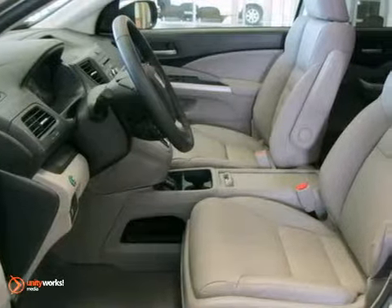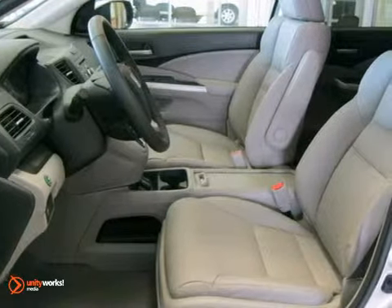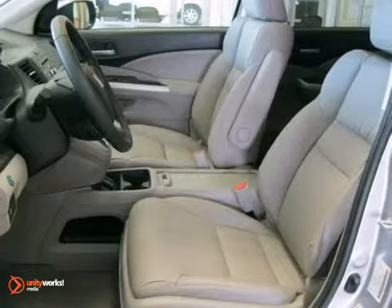This vehicle has a silver exterior, a beige interior and comes with some amazing features like automatic temperature control,